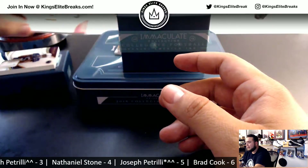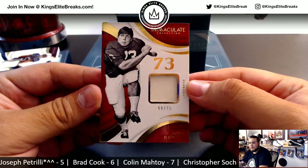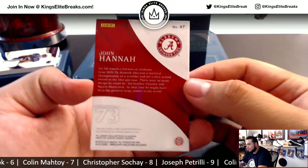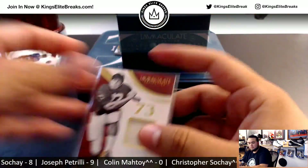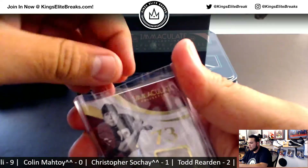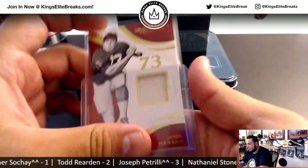Next one, we have John Hanna — relic, 58 of 73. Spot eight, going to Chris. Keep forgetting these are 130s — there we go.